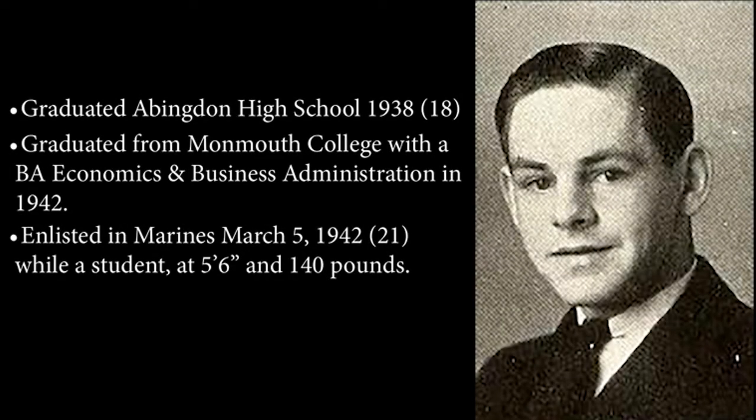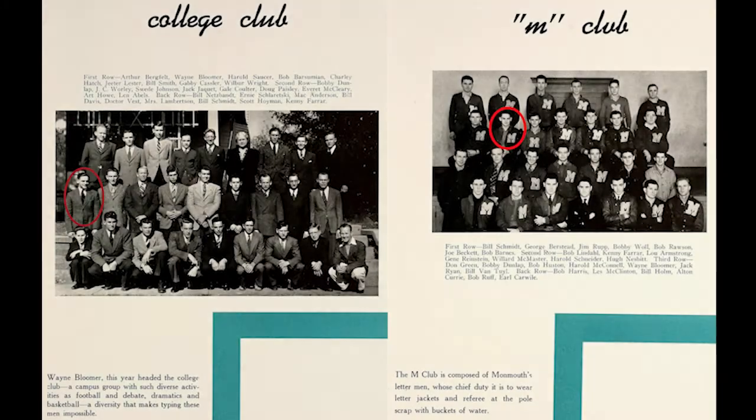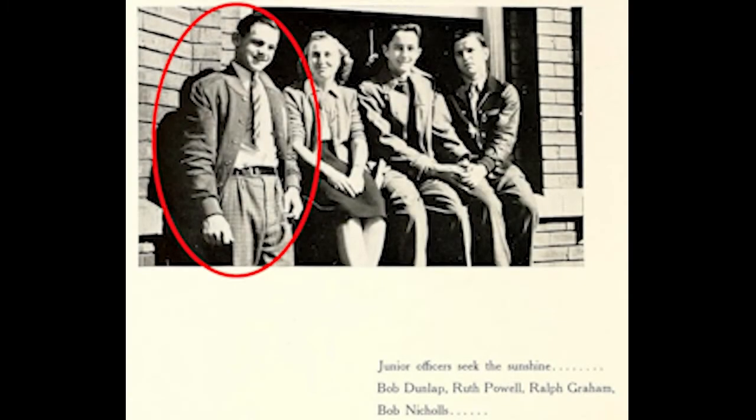Dunlap went to Monmouth College and he graduated in 1942 before joining the Marine Corps. When he enlisted he went through training and he came out as a captain, and he later went to Guadalcanal and Bougainville.